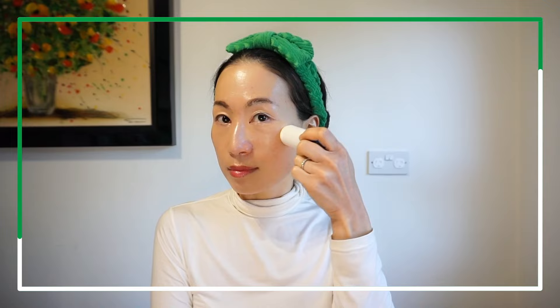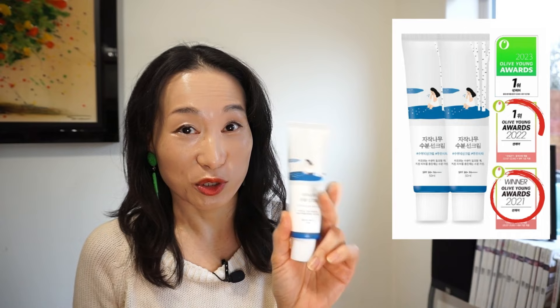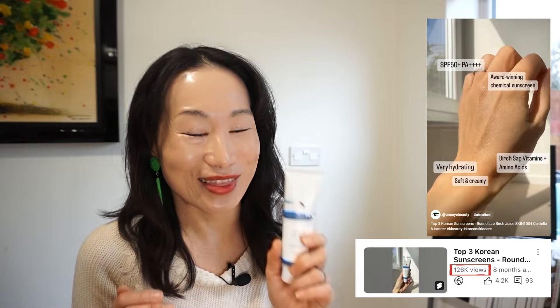This is Yoo Hee from One Eye Beauty, the place to find all the Korean beauty info in One Eye. Now that all of the best of 2023 awarded products have been released here and there, I thought I'd go deep into this one product that has been viral in Korea for three consecutive years. I have also picked this as one of my top three Korean sunscreens previously in my shorts video, which is my most well-performed video so far, hitting over 120k views.